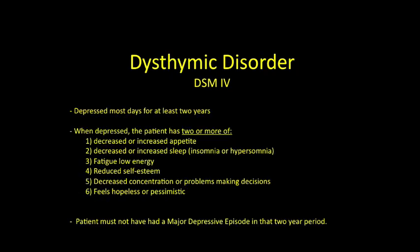Dysthymic disorder actually looks more difficult than it really is. The question stem will tell you that the symptoms have been going on for more than two years, and the patient has not met criteria for a major depressive episode within that same two-year time frame — and that will give you your diagnosis.